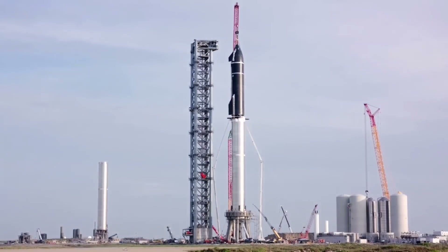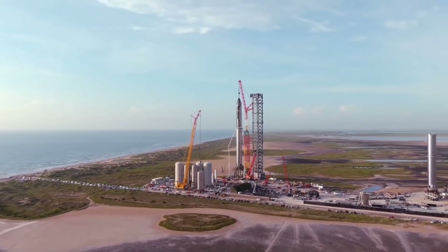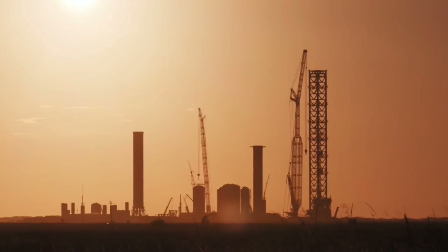Once all the tower, arm, and mount work described above is completed, the only obvious thing standing between the orbital launch pad and the first Super Heavy booster testing and first orbital Starship launch will be the delivery of liquid methane fuel, which could easily begin any day now.